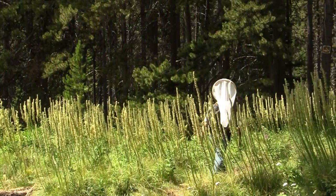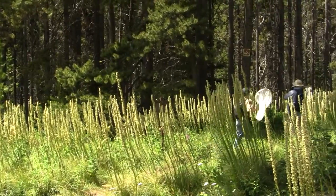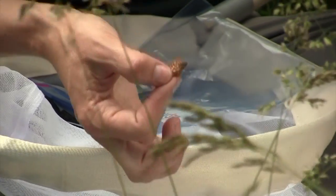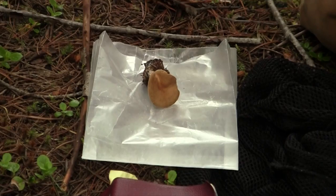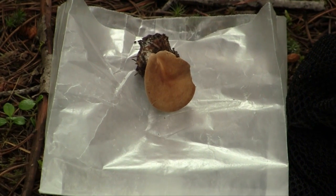A BioBlitz is a one-day or multi-day event where the public and scientists come together to do a comprehensive taxonomic survey of an area. That means they come together and try to identify what's living out there — from the animals, to the plants, to the fungus, whatever's living in a specific area.